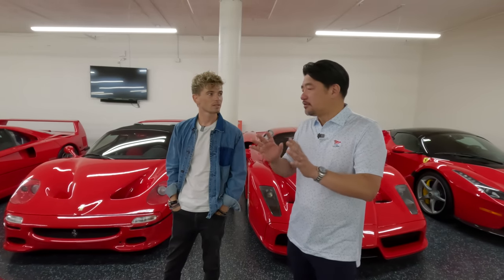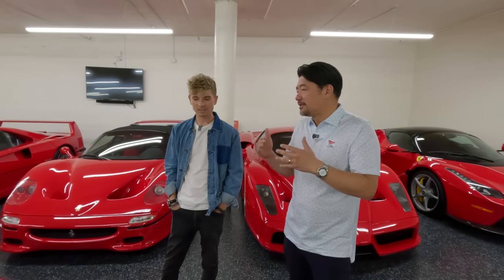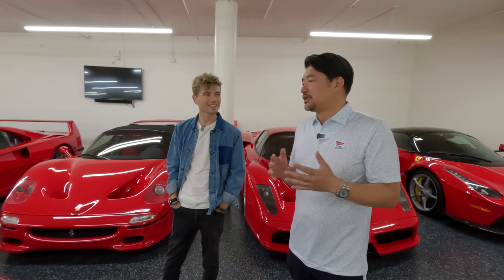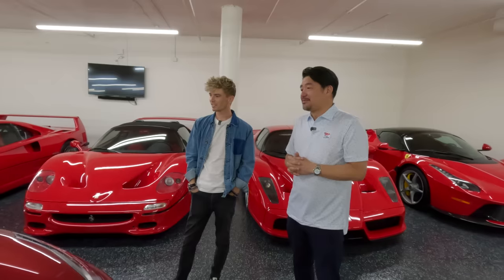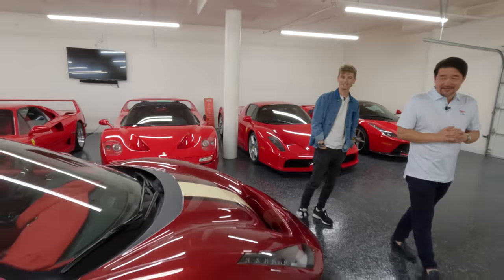A lot of times we go on rallies or events and people bring these cars out — you don't want to be the same as everybody else, which is why I know this is not the same as everybody else. This is a bold statement, but it's worked very, very nicely.